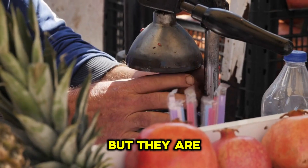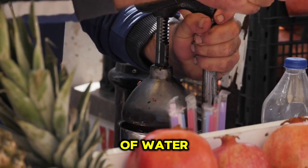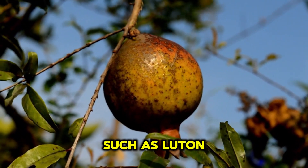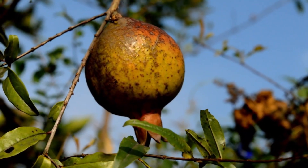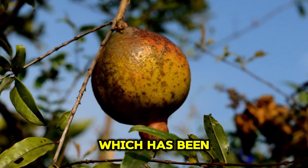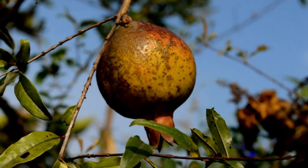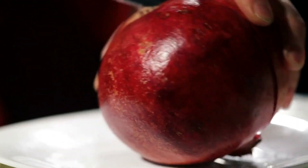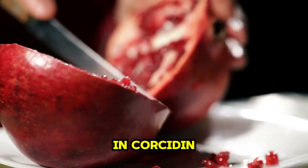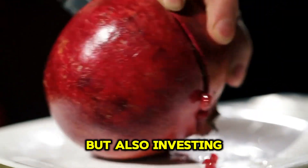Grapes are not only delicious, but they are also packed with nutrients. One cup of grapes contains more than 121 grams of water, making them an excellent source of hydration. They are also rich in antioxidants such as lutein and zeaxanthin. Notably, red grape skins contain a compound called resveratrol, which has been shown to protect against several chronic diseases. In addition, grapes contain flavonoids such as myricetin and quercetin, which have health benefits. So enjoying grapes is not just about enjoying a delicious dish, but also investing in your health.